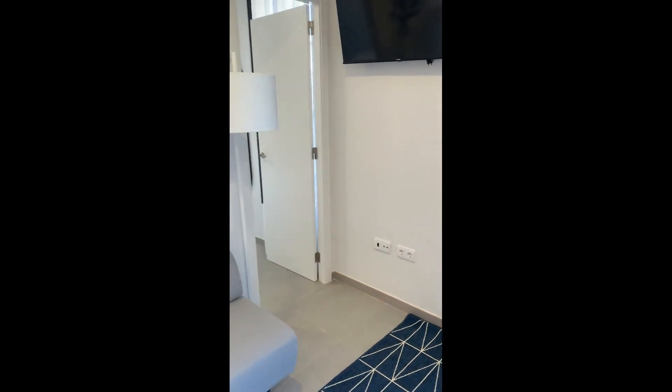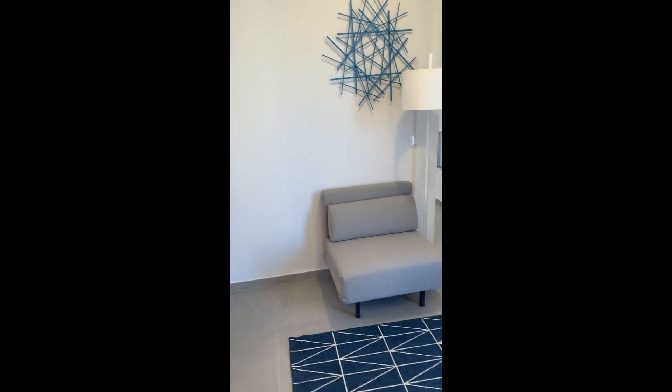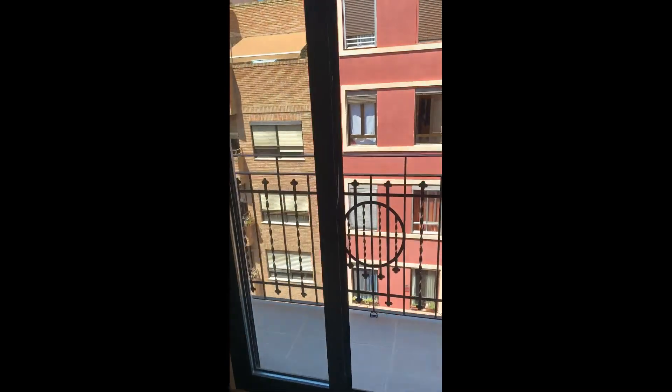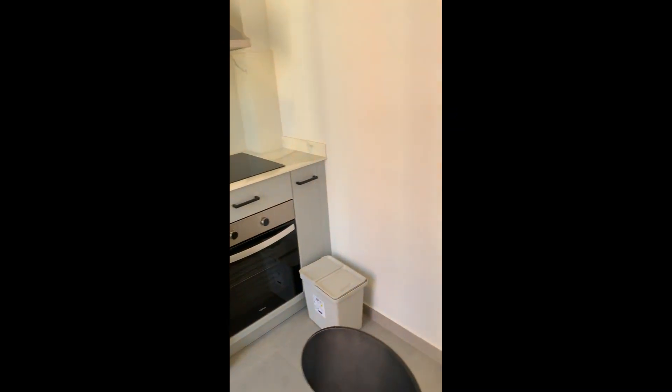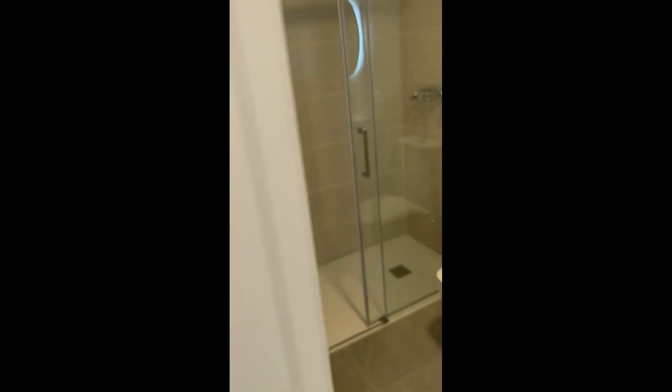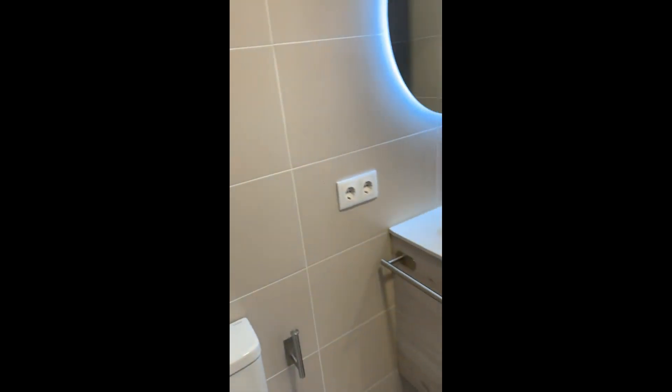Right here we're in the living room, so right after the entrance door you'll be right in. You have the aperture right there with the TV on top, and there's a little table to the side of the kitchen, which has all the appliances you need — oven, dishwasher, hob — and you also have the balcony, which is pretty nice.